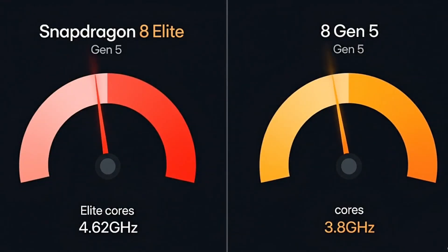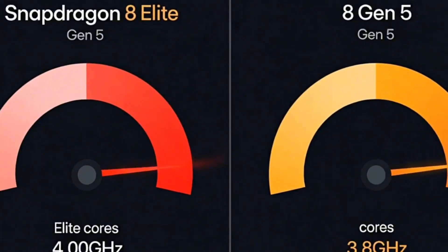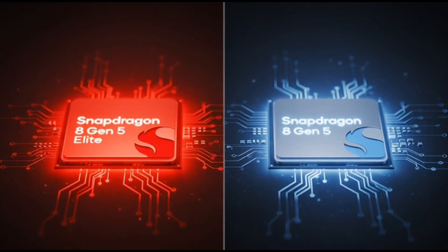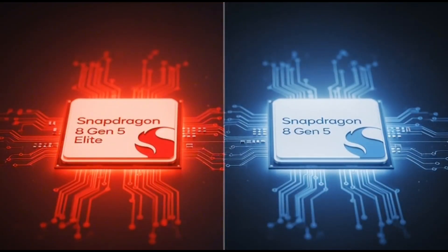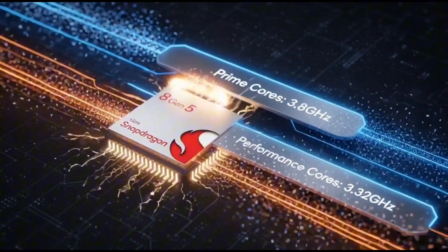Qualcomm is doing something really interesting this year. They're not just making one top chip — they're making two versions of their flagship Snapdragon 8 Gen 5. One is the Snapdragon 8 Gen 5 Elite, which is the super high-end one meant for the most expensive Android phones, and the other is a slightly toned-down version, the regular Snapdragon 8 Gen 5.